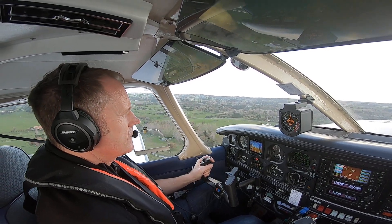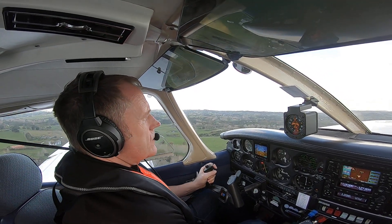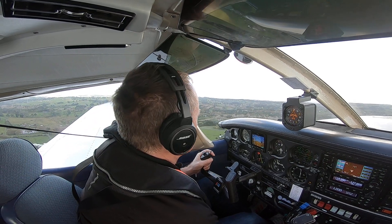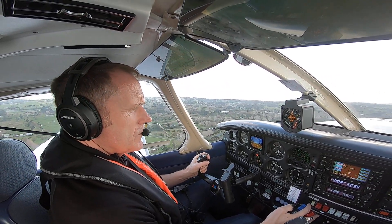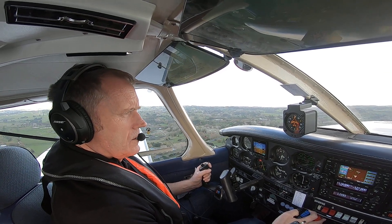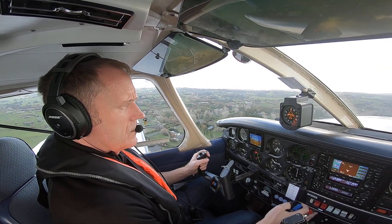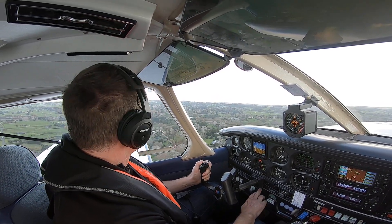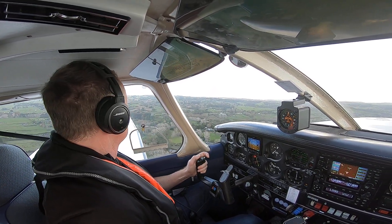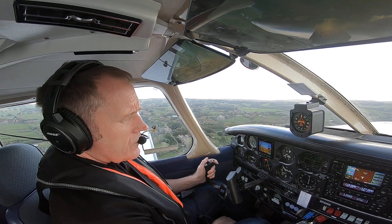Gear is up. 90 knots. Climb power. 80 knots. Flap coming up. Gear is up. Flap's up. 90 knots. Climb power is set. Trim's on. Looking at 700 feet.